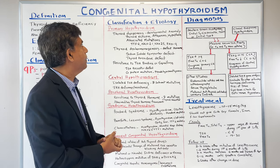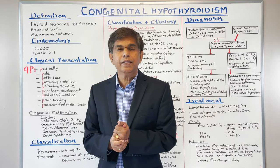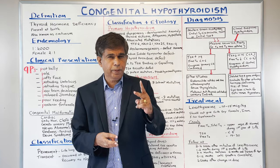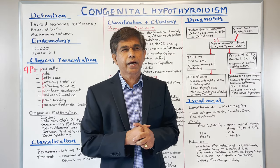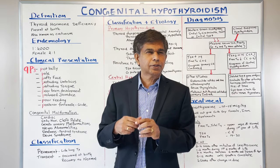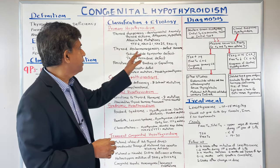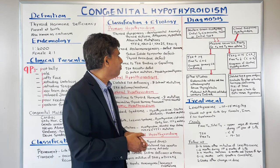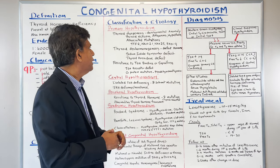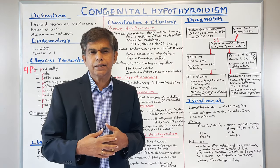Starting with primary hypothyroidism: the most common cause is thyroid dysgenesis at 70 to 80%. This has three parts: ectopy, athyreosis — complete absence of the thyroid — and thyroid hypoplasia. Associated mutations include GTF2, NKX2.1, NKX2.5, and NKX9. Another cause is thyroid dishormonogenesis, affecting hormone synthesis, including sodium-iodide symporter defect — located in the basolateral membrane working with the sodium-potassium pump — where iodide is not getting into the cell.